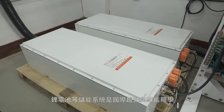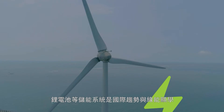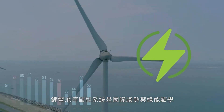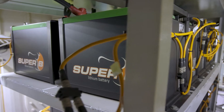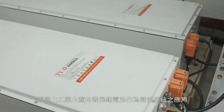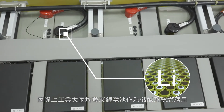Energy storage systems such as lithium batteries are an international trend as well as the latest development in green energy. With high voltage applications becoming a trend today, major industrial nations all over the world are developing lithium batteries for their energy storage systems.